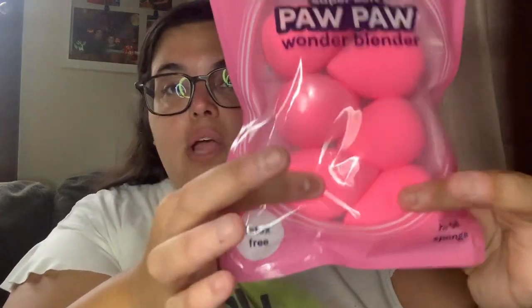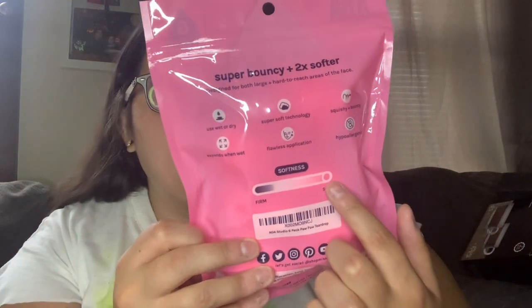I picked up these PawPaw Wonder Blender sponges, compared to the viral Beauty Blender. People say they feel just as soft. They're double-ended — the skinny end is for under-eye areas and the big end for cheeks and chin. They're rated all the way at soft on the firmness scale. Normally $12.99 for 6 sponges, I paid $8 during Prime Day — just over a dollar a sponge versus a Beauty Blender that's around $20 each.